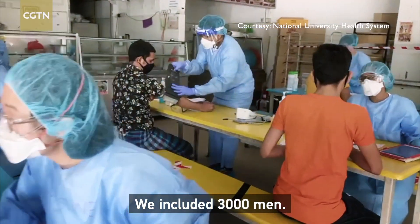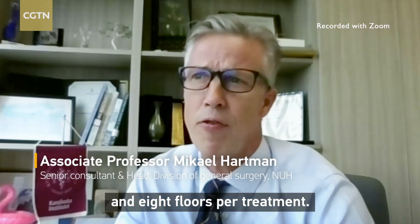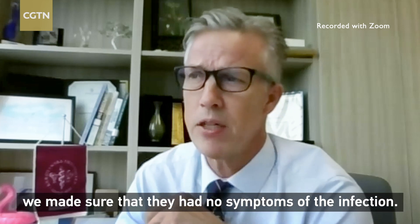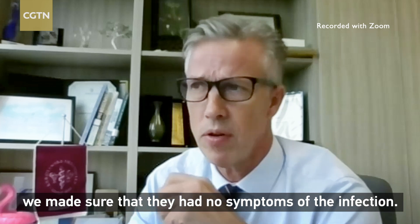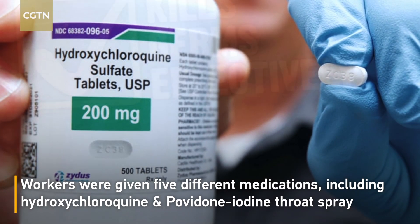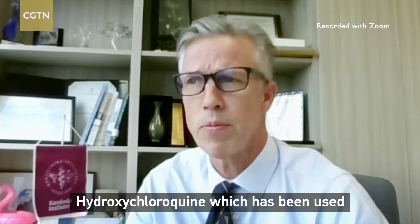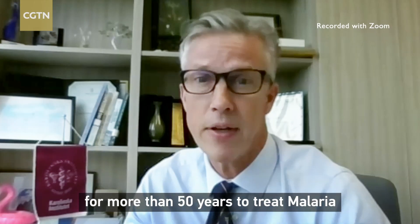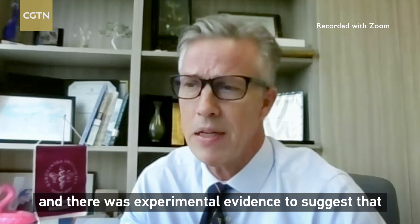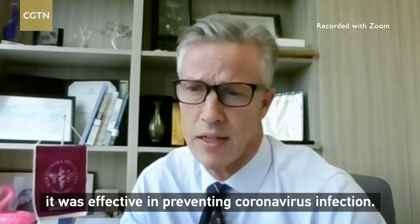We included 3,000 men. We had five different treatments that we tested, and eight floors per treatment. We made sure that they had no symptoms of infection. Hydroxychloroquine, which has been used for more than 50 years to treat malaria and systemic lupus erythematosus, had experimental evidence to suggest it was effective in preventing coronavirus infections, which is why it was being used.